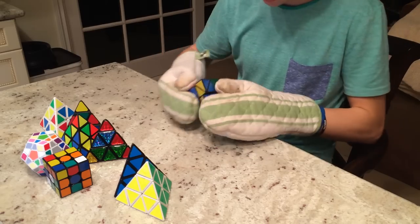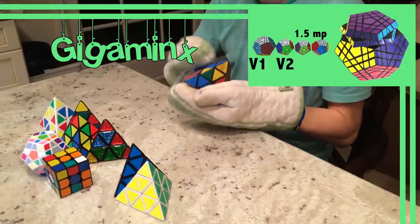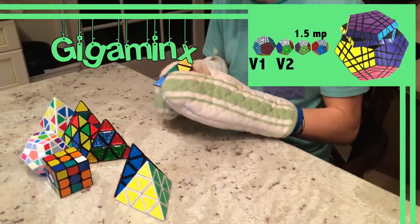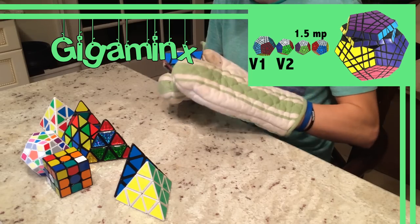Unlike your regular 3x3 cube, adding another layer is not very easy when it comes to a Megaminx. For this reason, Tyler Fox added two layers and called it a Gigaminx, which is the equivalent to the 5x5. The first prototype was made in 2006 and was large and a bit unstable. Tyler fixed this issue in his second version by using a V-Cube-like design.